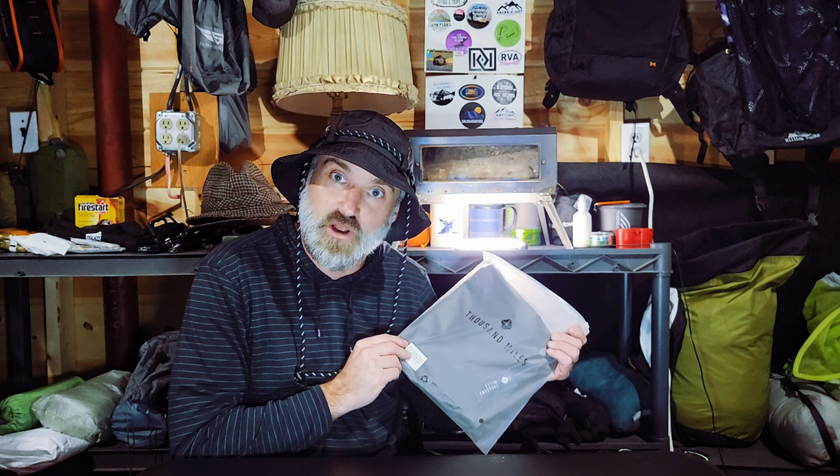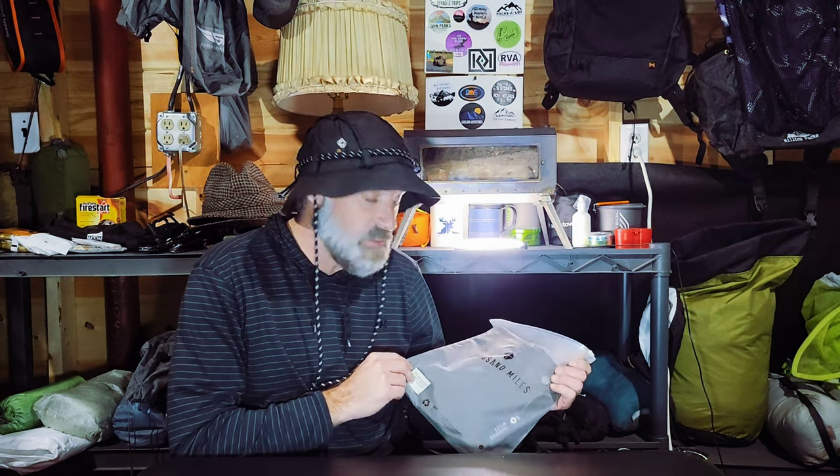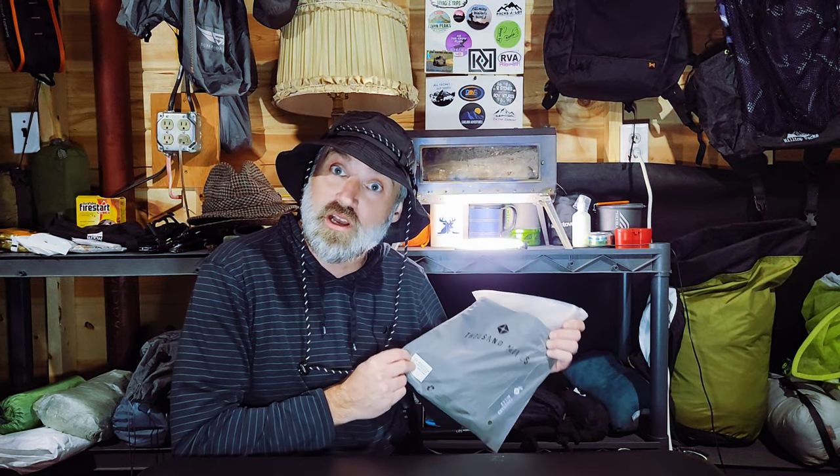Let's start with what I'm wearing here. I got myself a new boonie hat from Thousand Miles Global. Whitney and I have worked with them in the past and they sent us another round of sweet clothing. I'm not saying this because I received it for free — I genuinely do enjoy it. There'll be more to come talking about Thousand Miles, but it's good performance clothing.